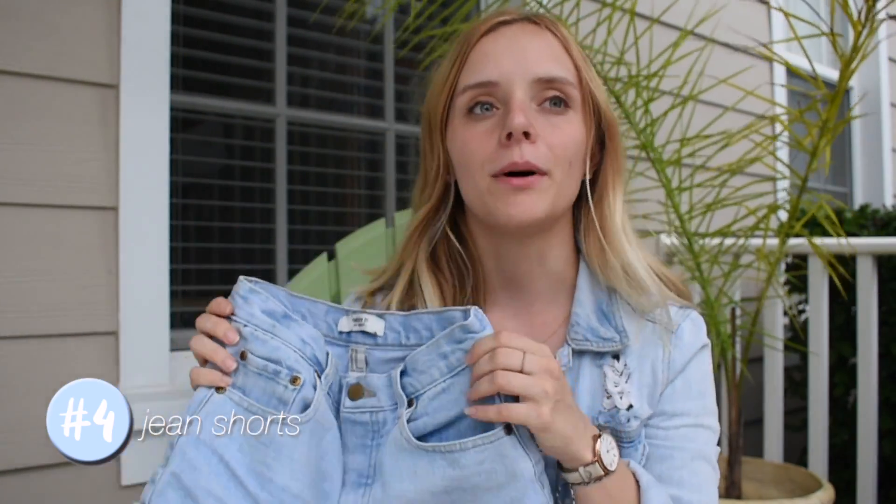I think everyone knows that a summer staple item is a pair of jean shorts. I really love the mom style jean shorts because you can wear them with a crop thing and not be super exposed. These are from Forever 21, they're like a light wash. Definitely get yourself a pair of jean shorts — they can match with like any sort of tops. I love them, I think you'd love them, so go get yourself a pair.